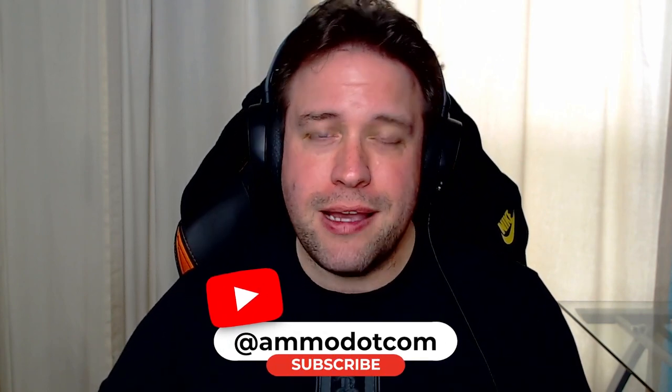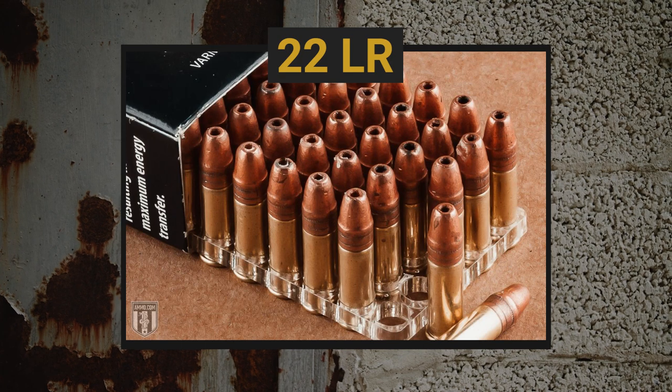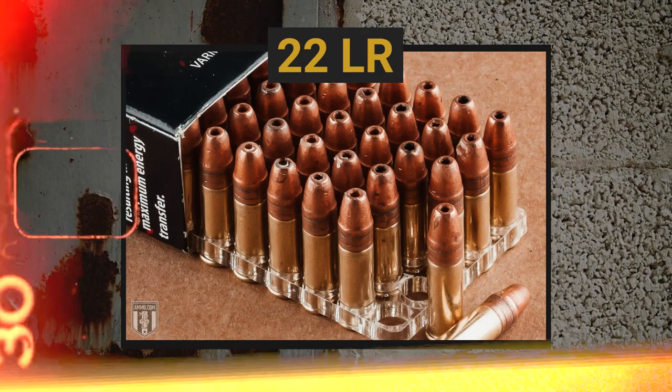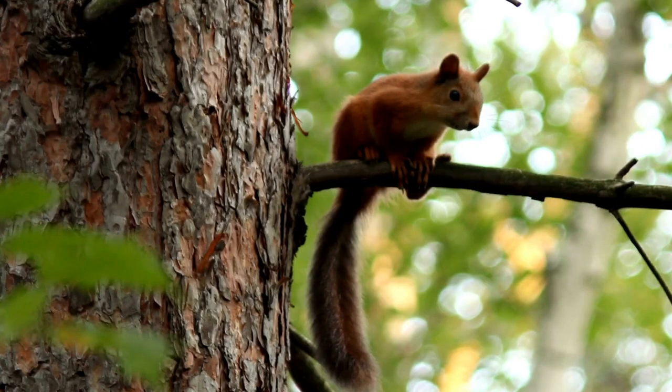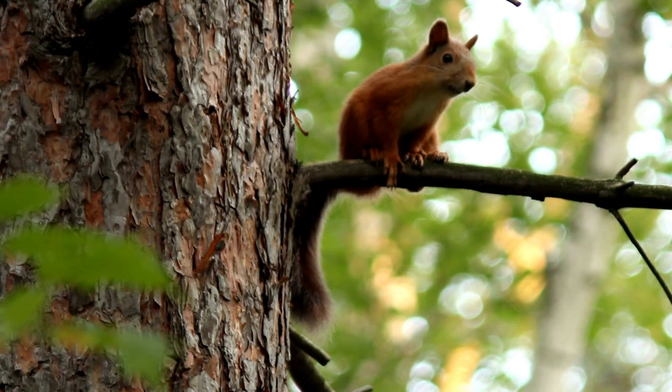If we're talking about ammo availability and ease of shooting, there can't be a list without the .22 Long Rifle. It's the most popular round on earth. It's very cheap because it has a rimfire primer, which is a more economical type of primer. It's usually used for hunting squirrel, porcupine, raccoon — things that get too close to your trash cans at night.